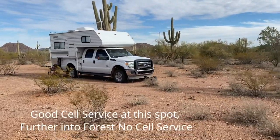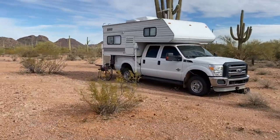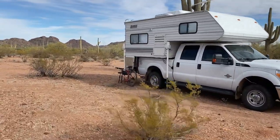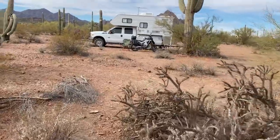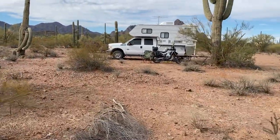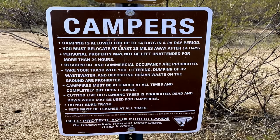I found this spot on the Ironwood Forest National Monument. This is part of the Bureau of Land Management public lands that you can disperse camp on. On Bureau of Land Management public land, you can stay 14 days here.